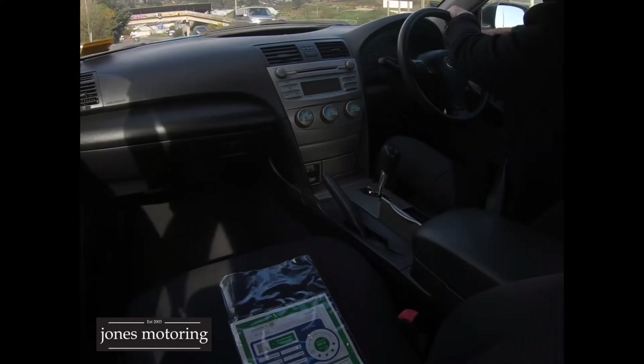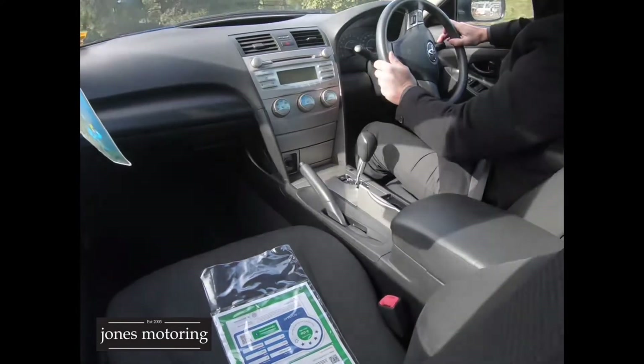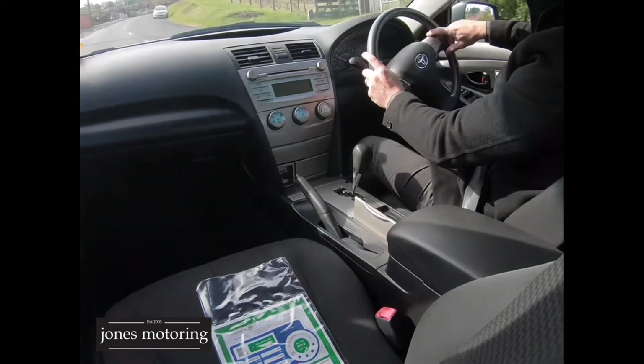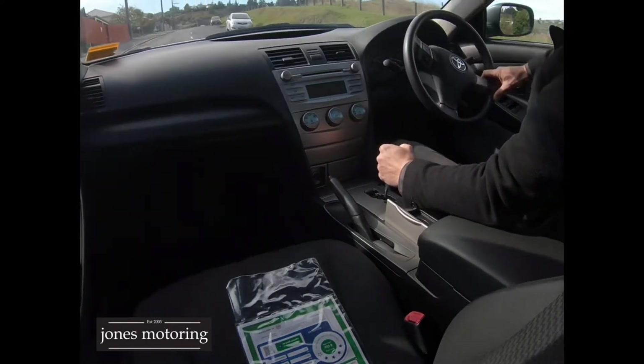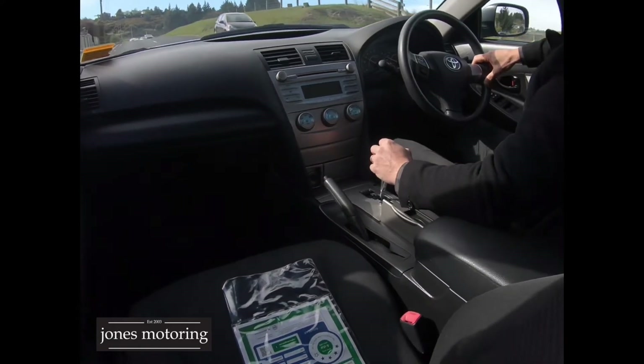I often tell people: after the first lockdown I bought 30 Toyotas — ex-rentals — they'd all done over 200,000 k's. Sold them all, not one issue. Didn't have one issue with any of them. It shows how reliable they are.